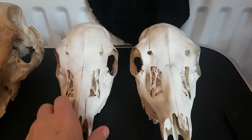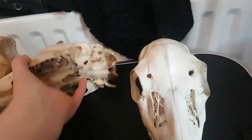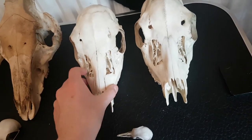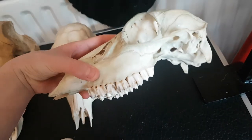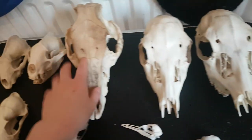So these two here are female fallow deer skulls. They're one of our larger species of deer. And moving on, this here...